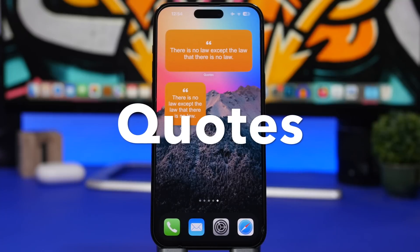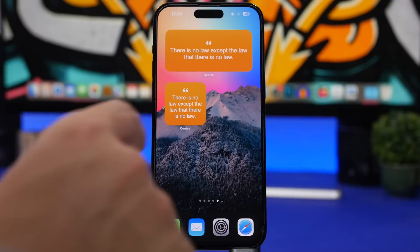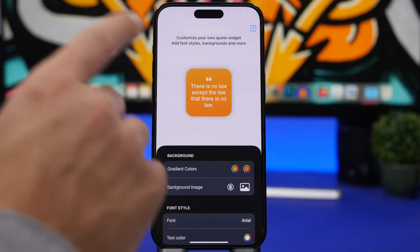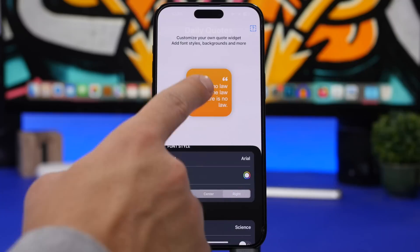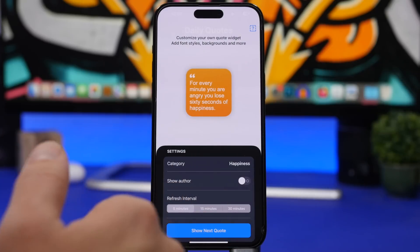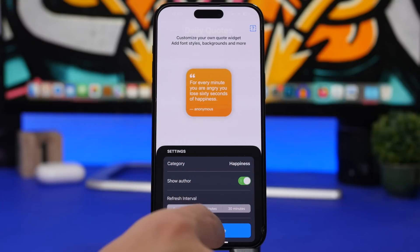Last but not least is Quotes — you guessed it, it shows quotes on your home screen. There are three widget sizes and they look pretty cool. You can customize it in the app: choose a background color or your own image, set the text color, font, and alignment, and preview how it will look. You can choose quote categories, set the refresh interval to control how fast quotes update, and toggle whether to show the author. Tap to cycle to the next quote right from the app.